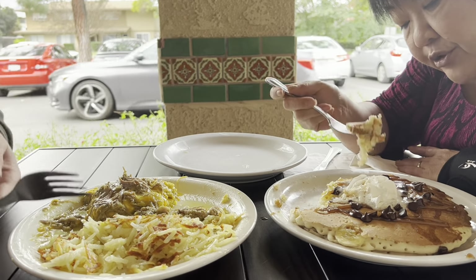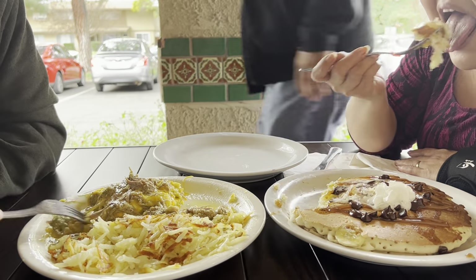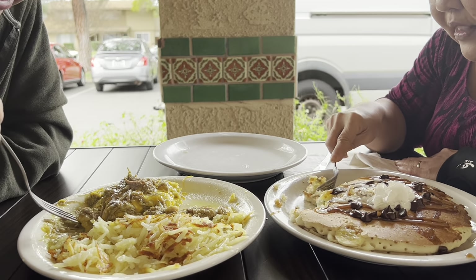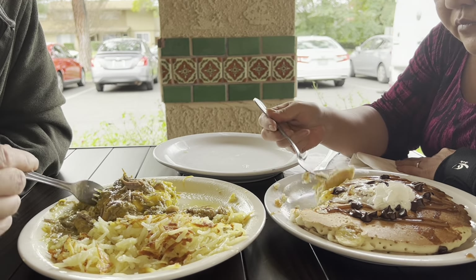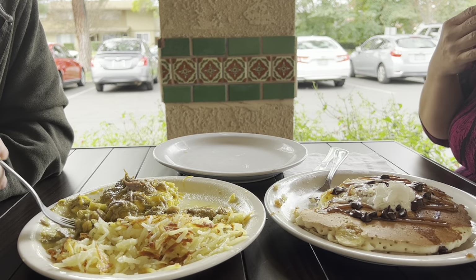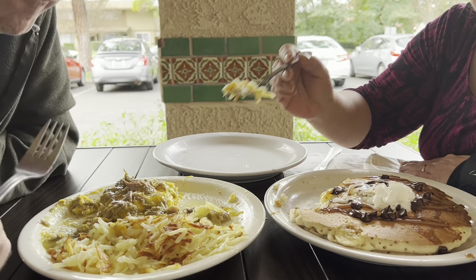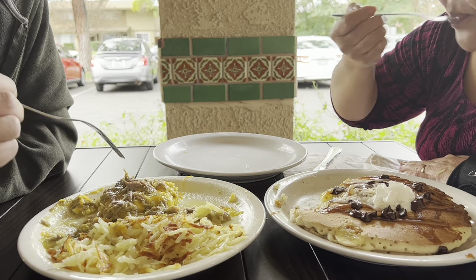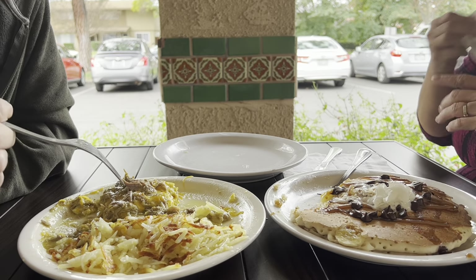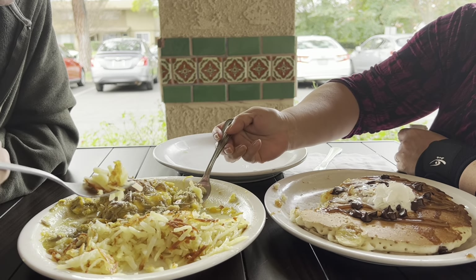They don't take reservations here, so if you don't want to wait, do a Yelp check-in — that's the only way. If you do have Yelp, you can look at it and it'll give you an idea of how long you're going to have to wait if you want to just pop in, without being committed to a reservation. I don't know what kind of chilies they use, but it just says green chili. They taste like they're hatch — super flavorful.